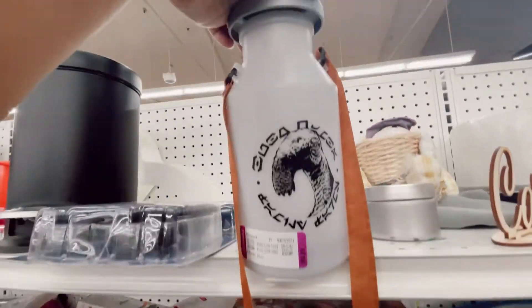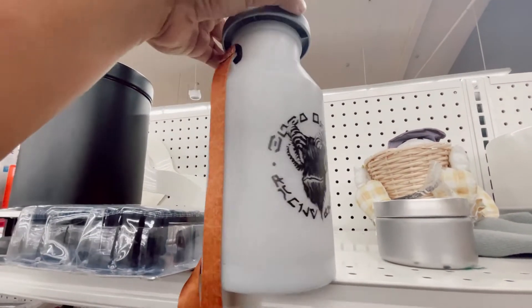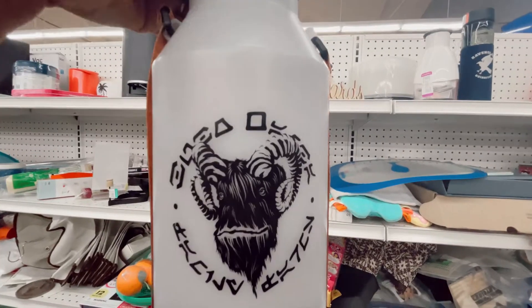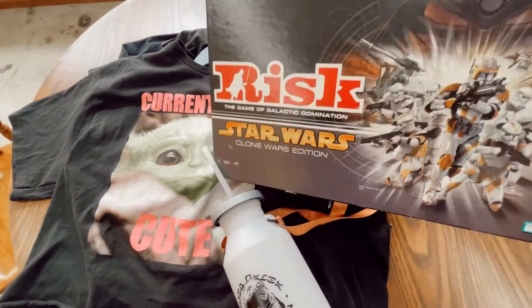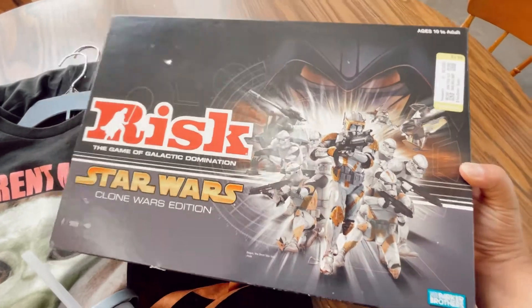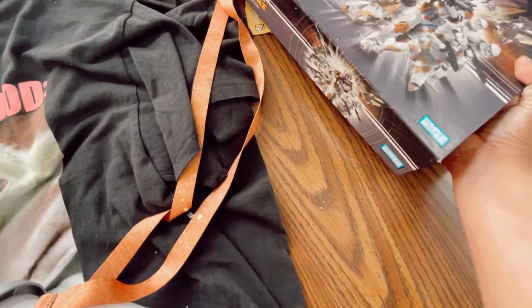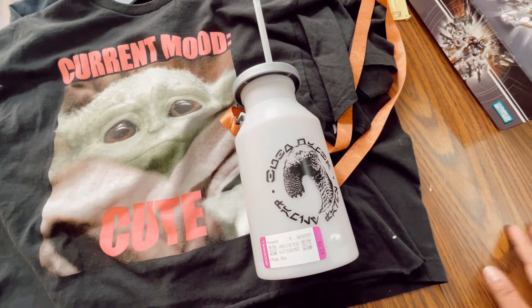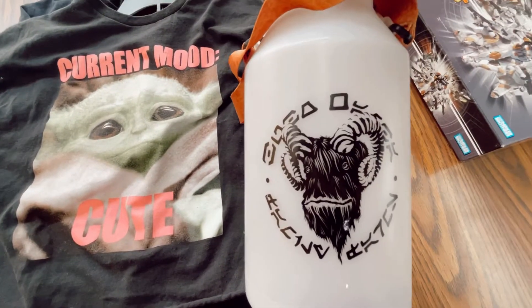This is from Galaxy's Edge — when you ordered your blue or green milk you could get this cool souvenir cup with it. Last time I went I didn't get the souvenir cup, but this is just how the force works: you find it later at the thrift store. I'm gonna take a risk and get this game too. I'll count the pieces at home later, but this is a fun find. I'm definitely excited about the sipper. I'm a green milk type gal, if you guys are wondering.